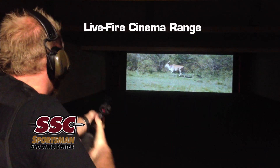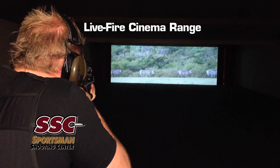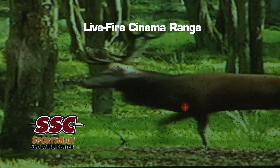A wide variety of realistic hunting scenarios from whitetail to African game are projected on a 12 foot by 30 foot screen. When you shoot, the video freezes and a red X indicates exactly where your bullet hit the target.